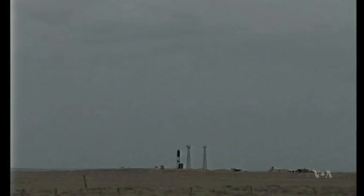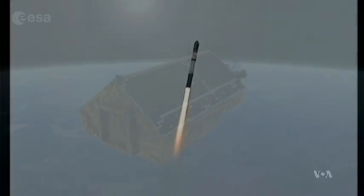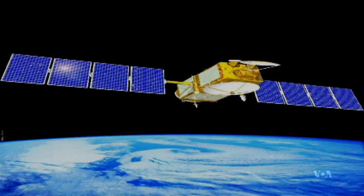The scientists use data from two satellites launched for other purposes. The European Space Agency's Cryo-2 monitors sea ice, and NASA's Jason-1 was sent out to study the ocean's surface.